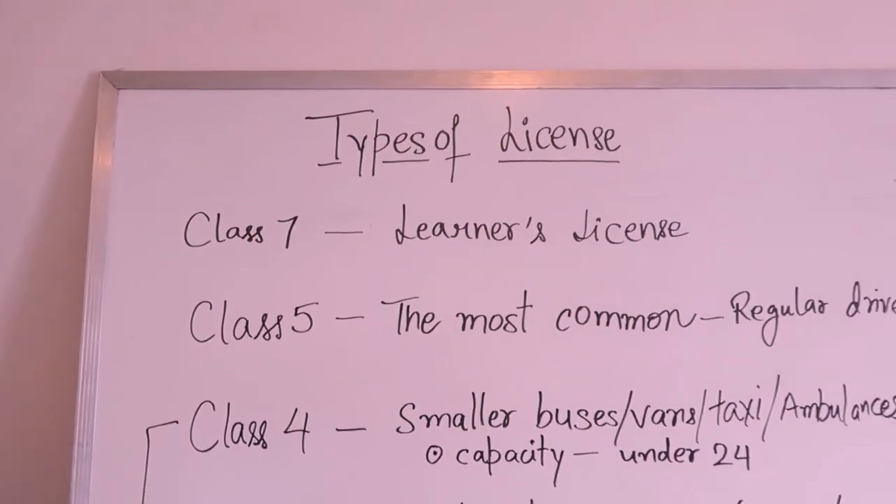In this video we are going to talk about the types of license in Nova Scotia or Atlantic Canada. There are eight types of classes in Nova Scotia — every license is based on class: class one, two, three, four, five, six, seven, and eight. I'm going to show you what these classes are so you know what license you have and what you need to do.